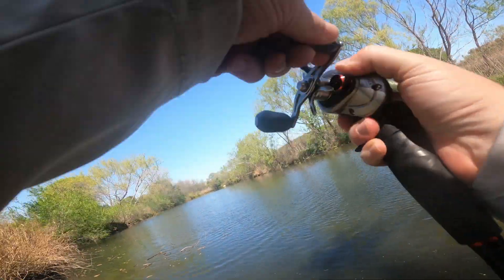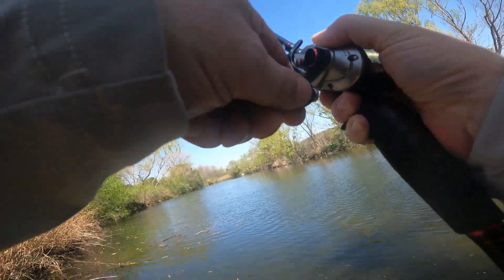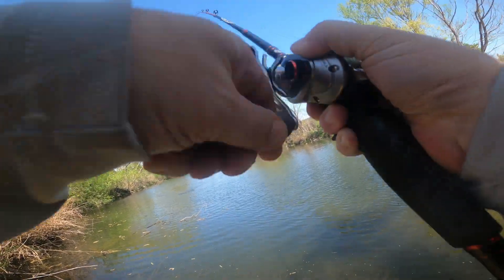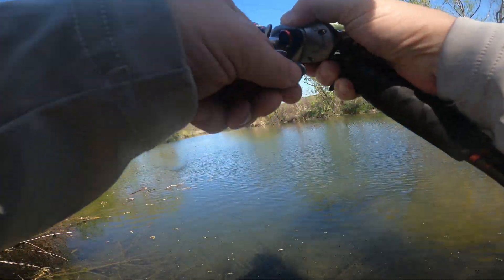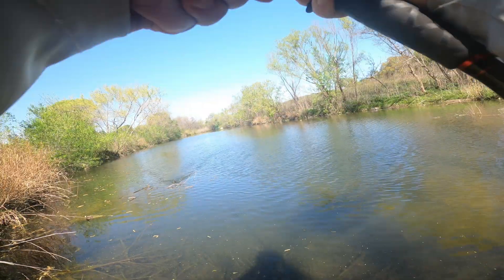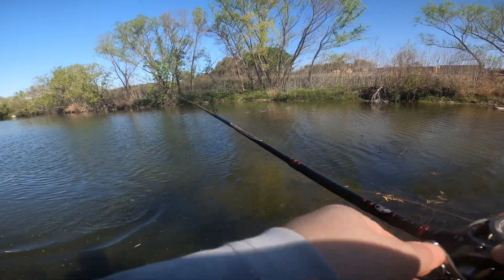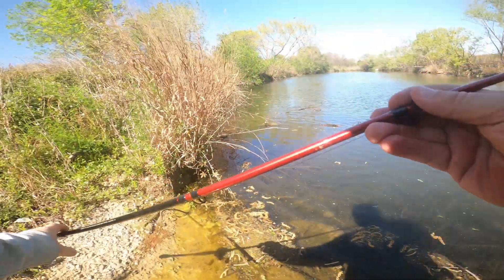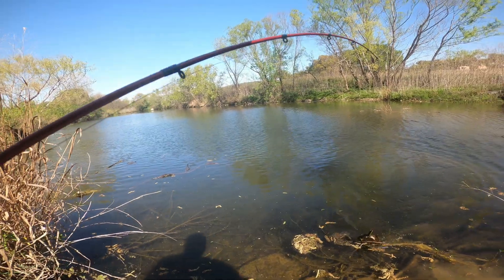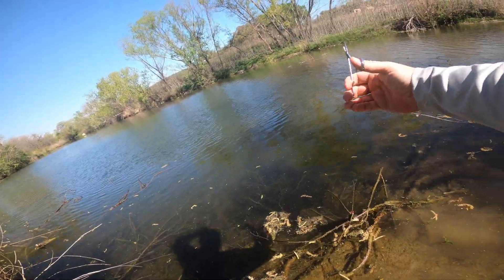Got one — do we have one? What the hell... oh, we got a turtle. Damn! We don't want to catch a turtle. We hooked his ass good too. Dang it. Let's get him unhooked. We do not want to catch turtles.